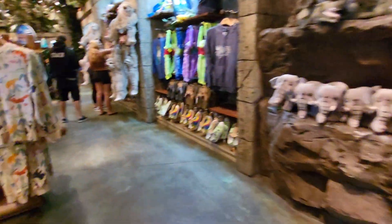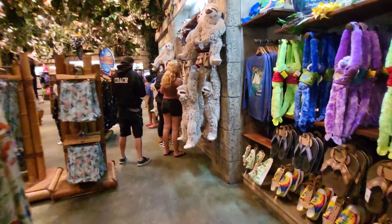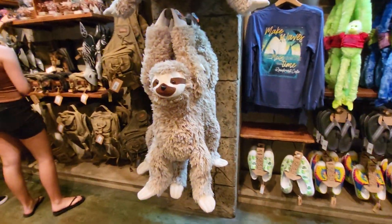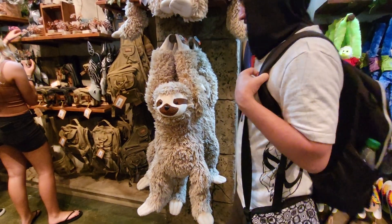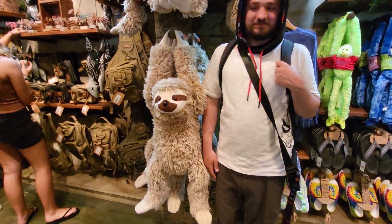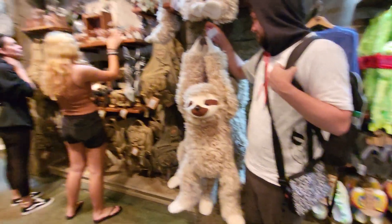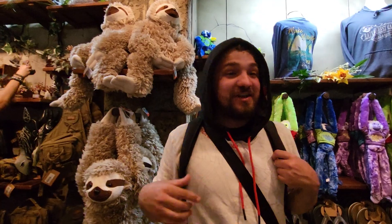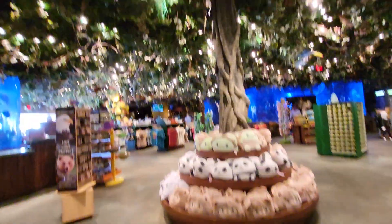I'll come over here. They have another sloth. This thing is huge. That's big as a person, look at that. Stand next so they can see that. Yeah, it's huge. How much is that one? They have some backpacks. $70. How much? $70. It's big. They have lots of animals and trees.